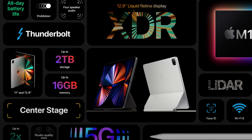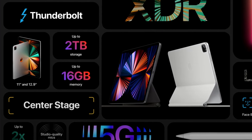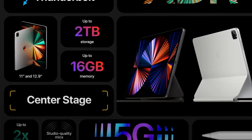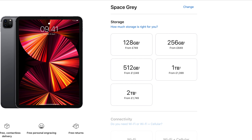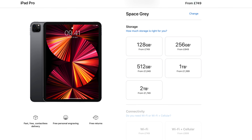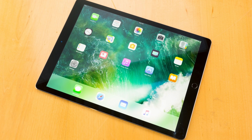Apple are usually tight-lipped when it comes to the amount of RAM in their iOS devices. This year, though, they came right out with it. Any iPad Pro model with 1TB or 2TB of storage will have 16GB of RAM. The 512GB, 256GB, and 128GB storage models will have 8GB of RAM. The 2020 iPad Pro had 6GB of RAM across all variations, so even the 8GB models are a big step up in terms of power — and an even bigger step up if you plan to upgrade from an older Pro model, an Air model, or a standard iPad. Bye-bye, optimising performance.